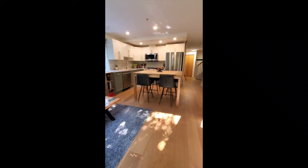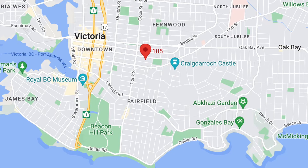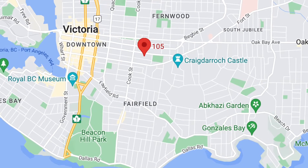If your lifestyle matches this location, we can't wait to welcome you home. Thanks for watching — look forward to seeing you soon.